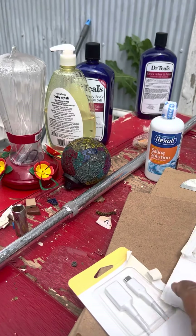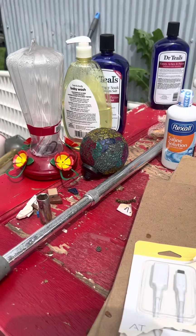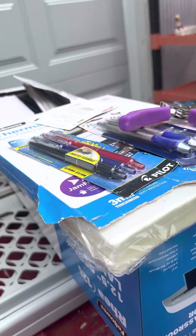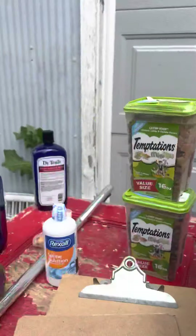Looks like they cut that one — let's see if they cut this one. They did. What buttholes! Excuse my French. That's a shame. I mean, they could have donated that to a women's shelter for Mother's Day or something.